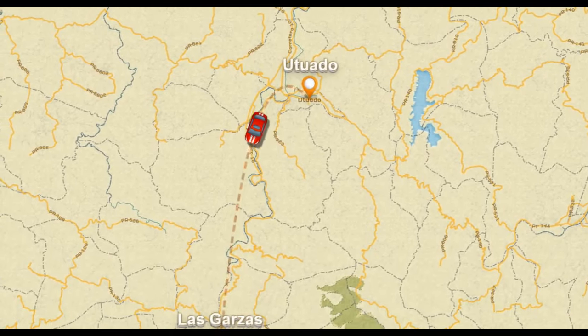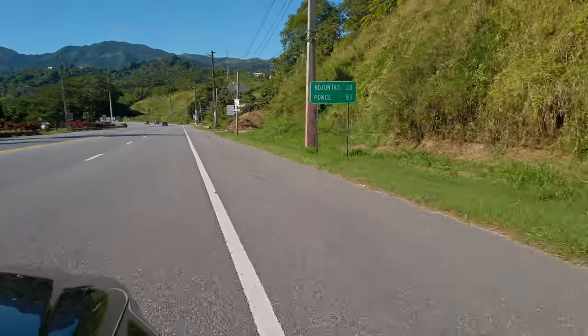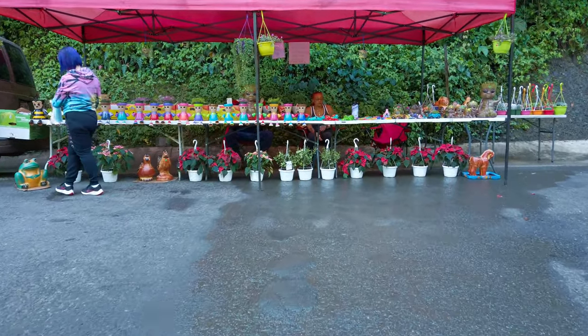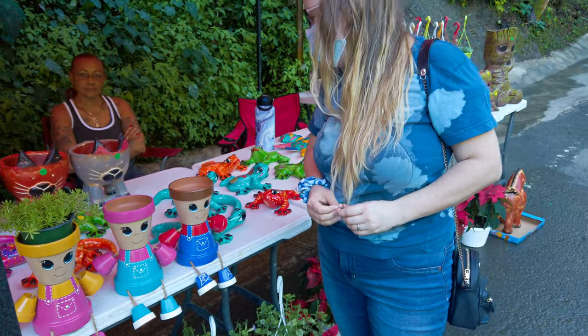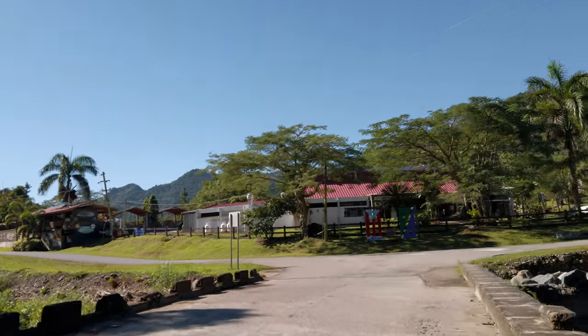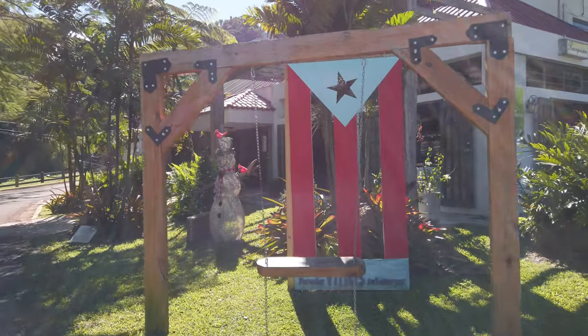Now we're driving 40 minutes to the town of Adjuntas for a nice breakfast in Restaurante Las Garzas in Parador Sotomayor. On the way, we find a super cute stand selling arts and crafts and succulents, so we stop to get some gifts for the family. The drive from Miltuado to Adjuntas is full of incredible mountain scenery and is quite relaxing, as it's not too difficult.